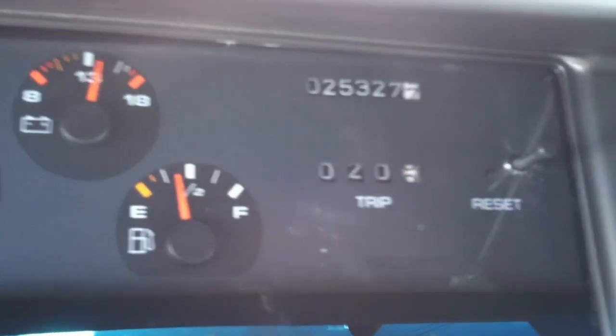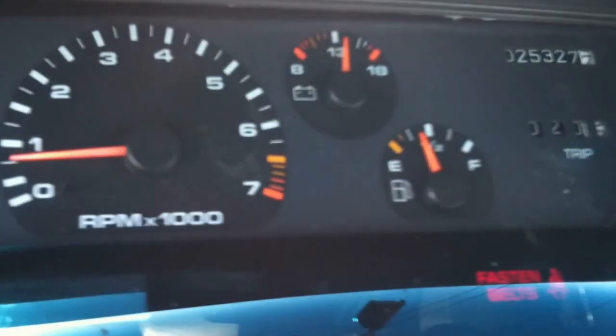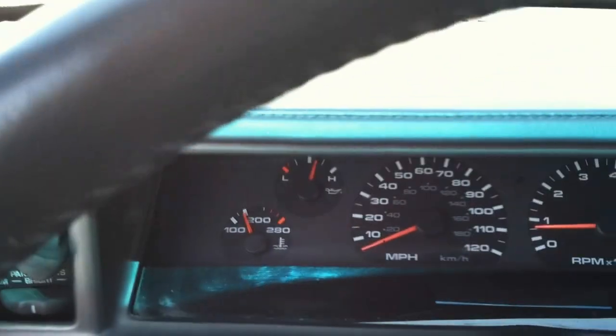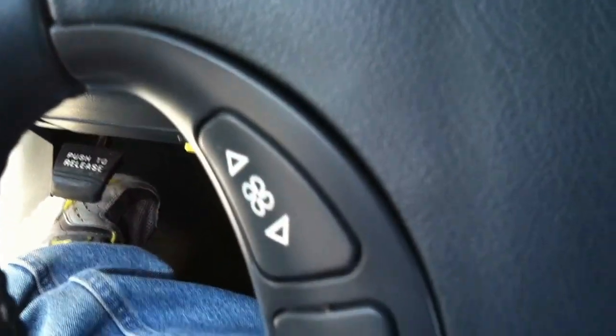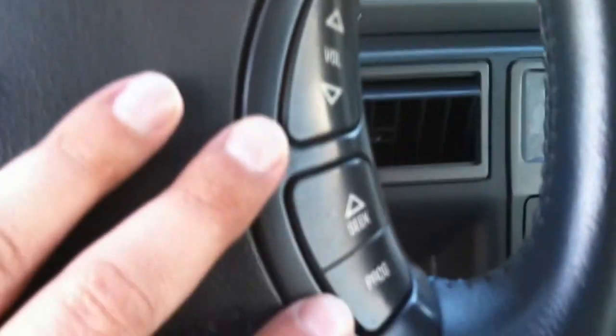You know, that's 25,000 miles on it. No lights, no warning gauges — everything works. Steering wheel controls for the temperature, fan, and for the radio as well.